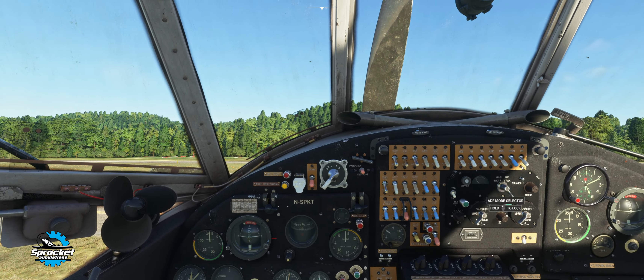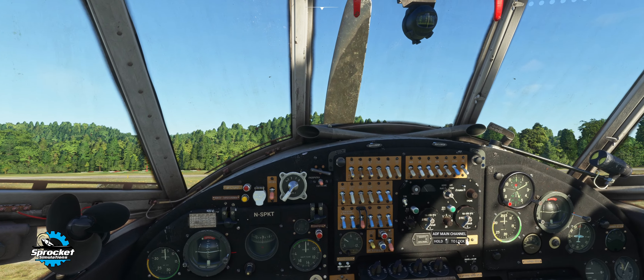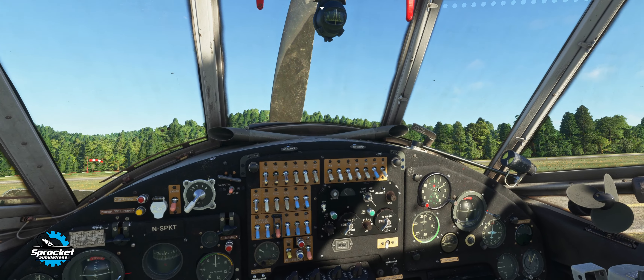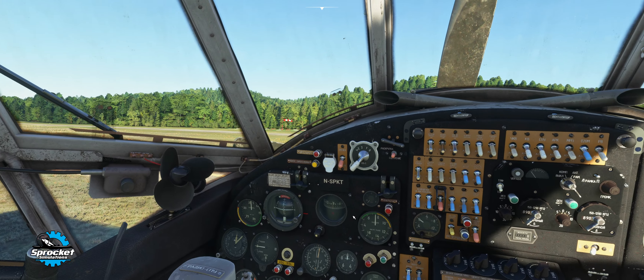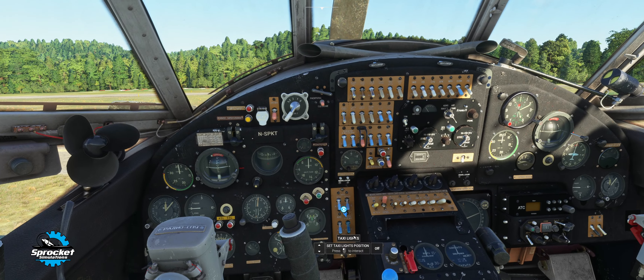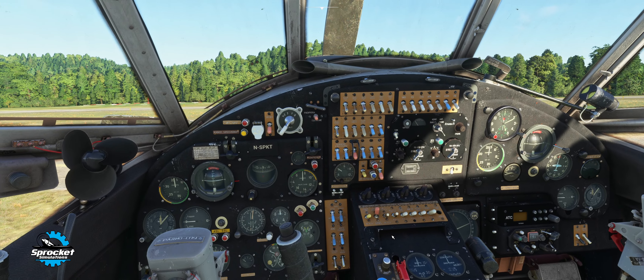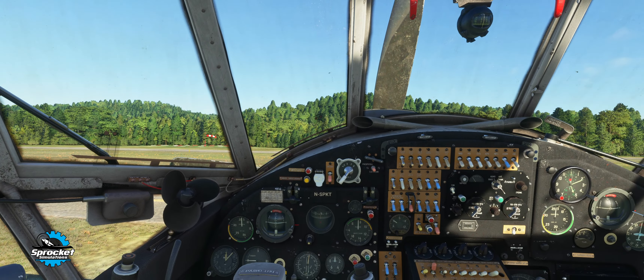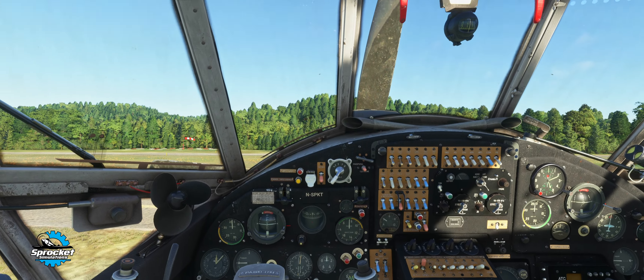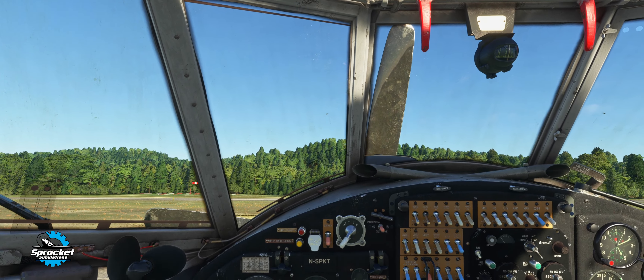This aircraft also requires a pretty in-depth startup and it has a lot of functionality, which again, I can't believe this is only $10 when it has this much attention to detail. We are going to be using the checklist to go through and get things fired up, starting with the before-starting-engine checklist.